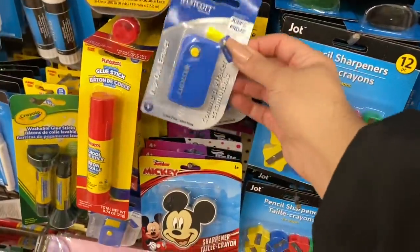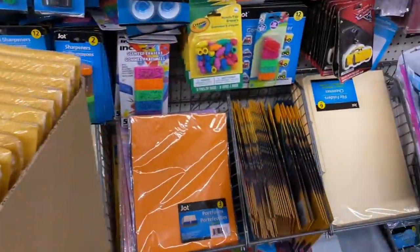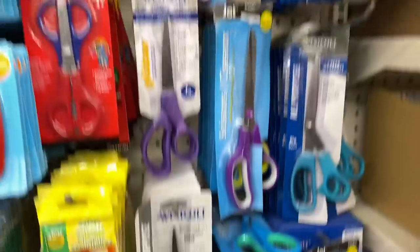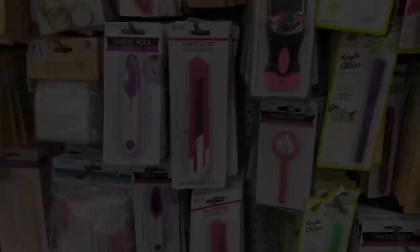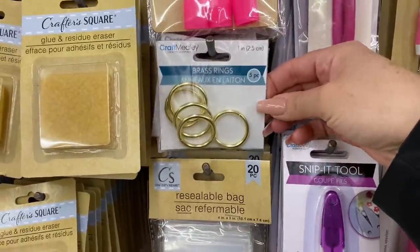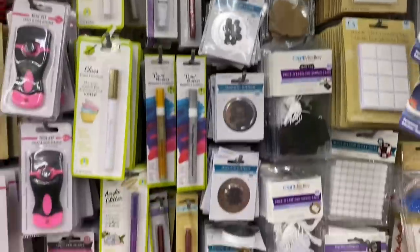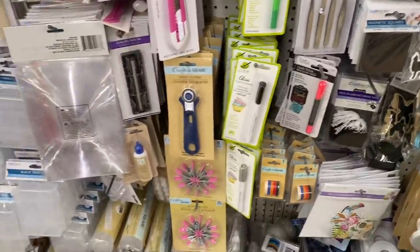I love when we find Westcott product at Dollar Tree because I just know the value is there — they sometimes even have scissors. Lots of tools — nothing really new to me. The brass rings are handy, though they're not always available. They have pretty much the things that they typically have.